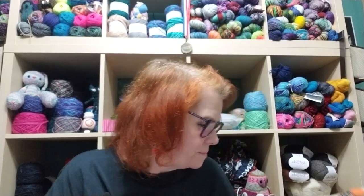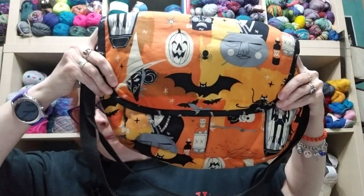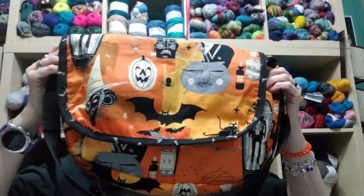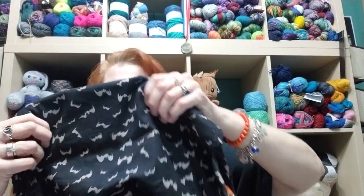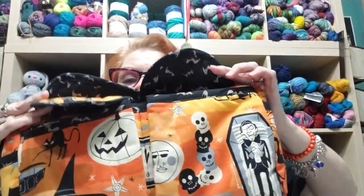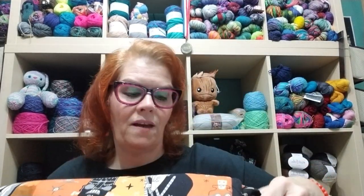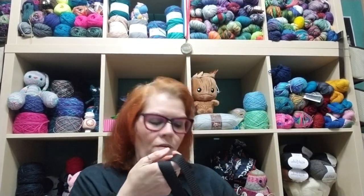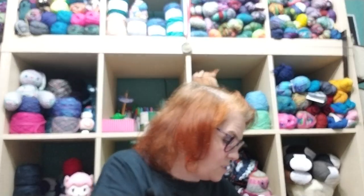I almost forgot to show y'all the bag I got. I wasn't going to get another bag, but I saw this Halloween bag and couldn't resist. It has lots of room, bat designs, big snap pockets that stay under the flap, and an adjustable strap. It's kind of soft and floppy, but I really like it.